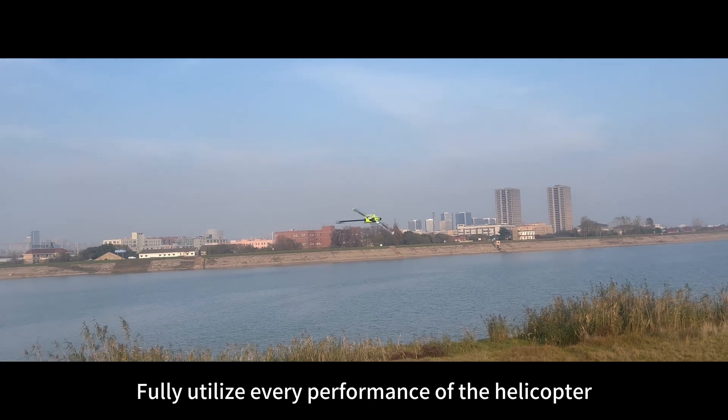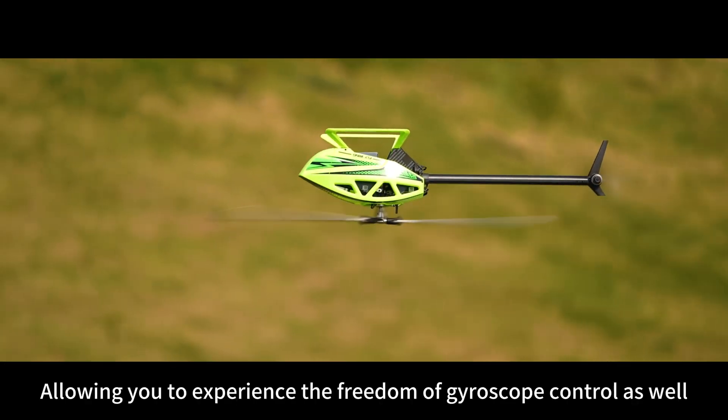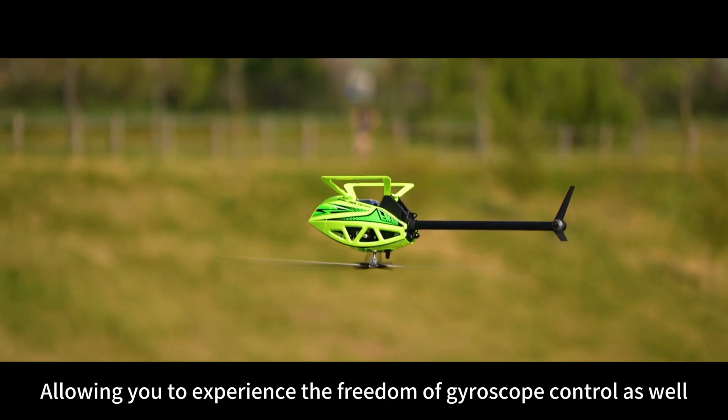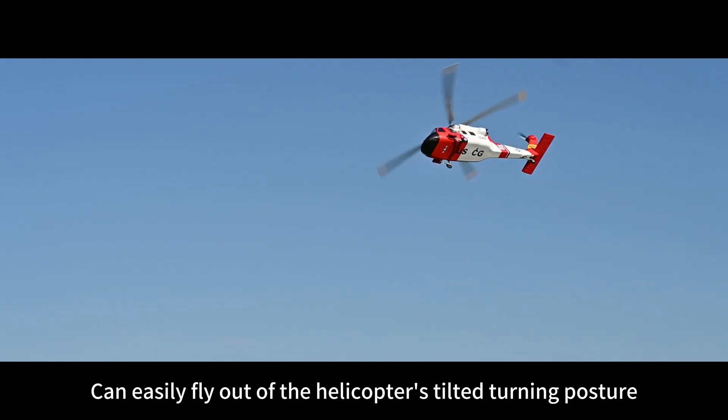Fully utilize every performance of the helicopter, allowing you to experience the freedom of gyroscope control as well. Coordinated turn allows us to use only the yaw and forward joystick to easily fly out of the helicopter's tilted turning posture.